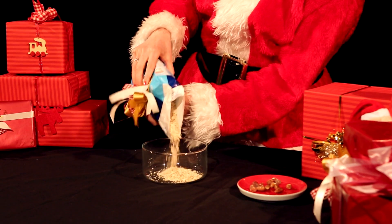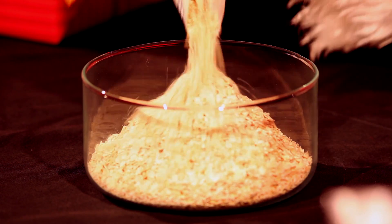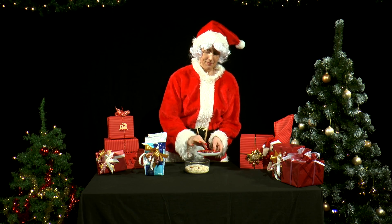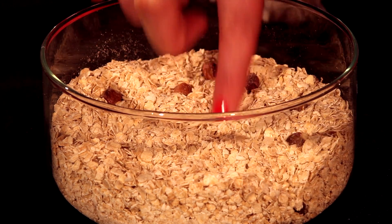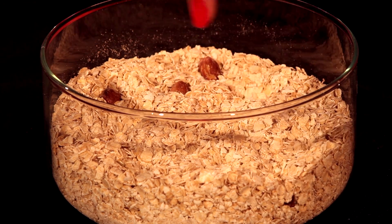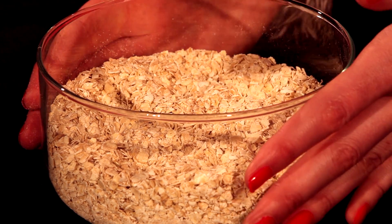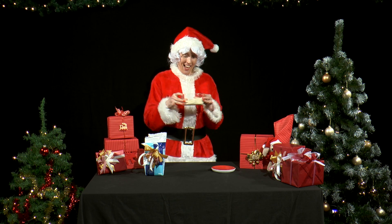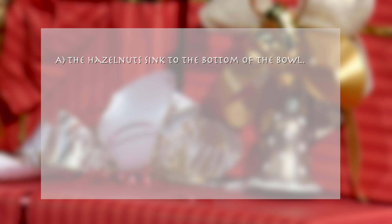She pours some oats into a glass bowl and puts a few hazelnuts on top, which she presses two to three centimeters deep into the oats. Then she carefully shakes the bowl round and round in a circle for one to two minutes. What does she observe?